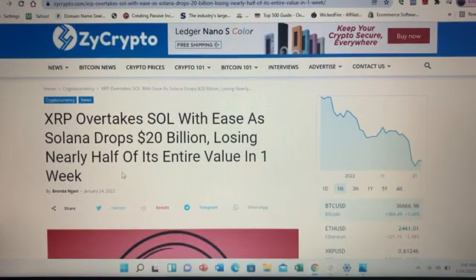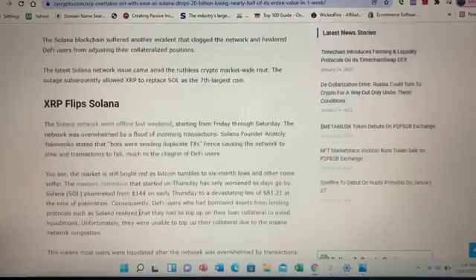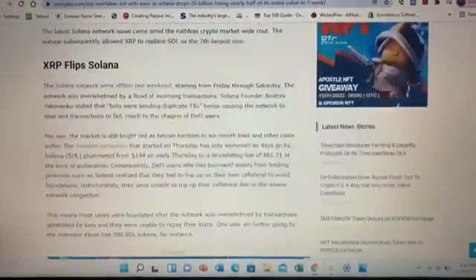I also wanted to include this article about XRP overtaking Solana. The Solana blockchain suffered another incident that clogged the network and hindered DeFi users from adjusting their collateralized positions. The latest Solana network issue came amid the ruthless crypto market route last week. This article shows how cause and effect plays out throughout the market, given that Solana was one of last year's biggest performers. We did do a video on Solana, with a link included in the description.